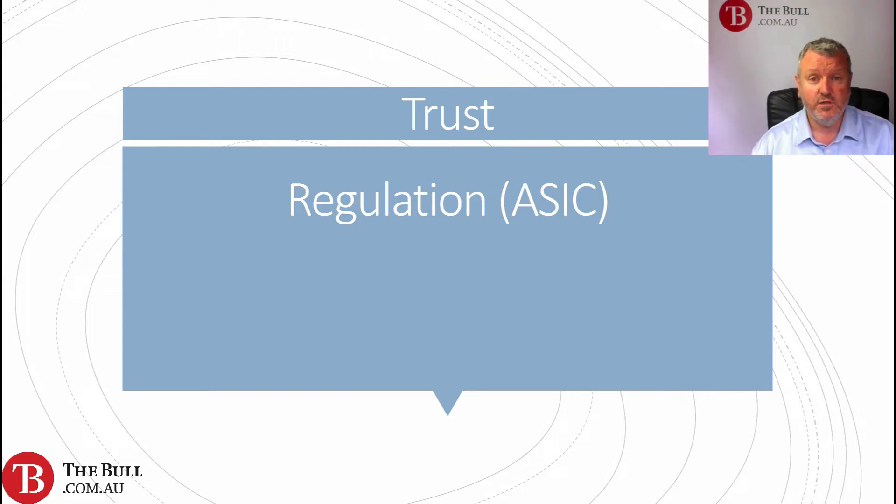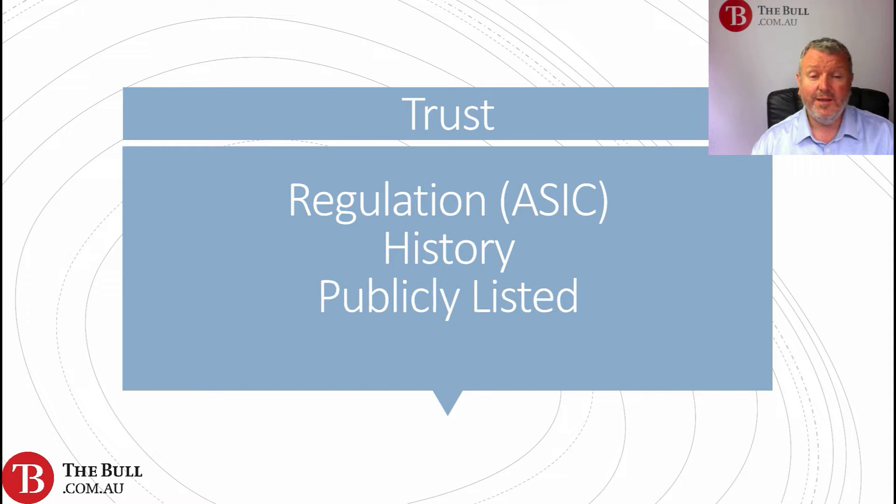Being regulated is going to be important to us. We'll feel more comfortable if they are regulated — we have somewhere to go if there's an issue. Do they have a long history and a good track record? Are they a publicly listed company? That might give you more solidity and trust. Finally, looking at online reviews may give you an idea of how trustworthy any individual broker may be.